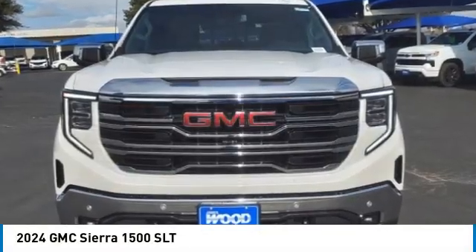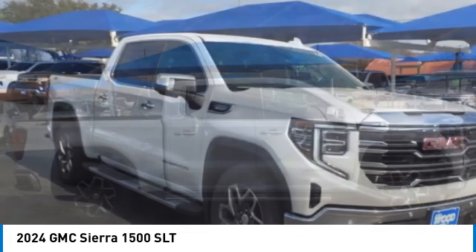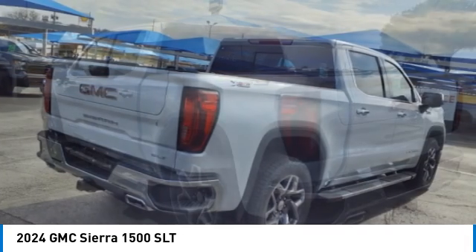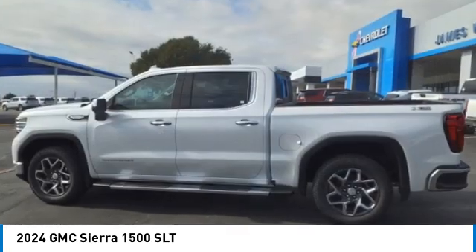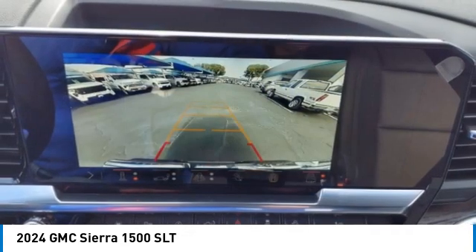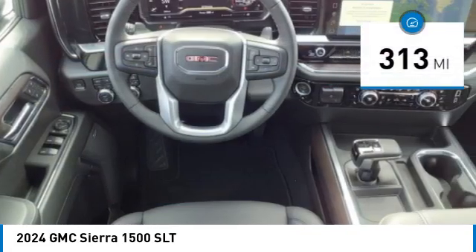Stop by and take a look at the 2024 Sierra 1500. The GMC Sierra is a full-size pickup with all the functionality you could expect. With multiple trim levels, the GMC Sierra provides a wide range of features for you to enjoy. Power and advanced technology can both be found in this fantastic truck. This vehicle has less than 400 miles.